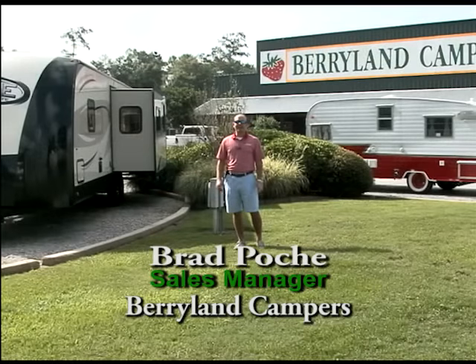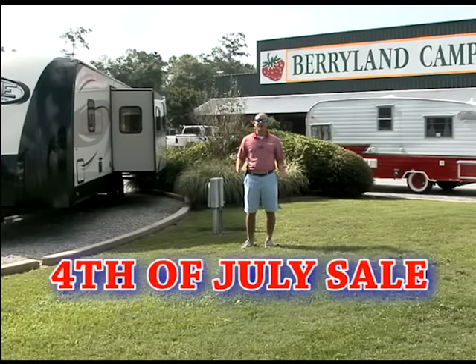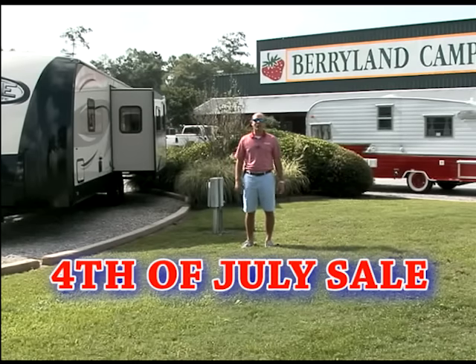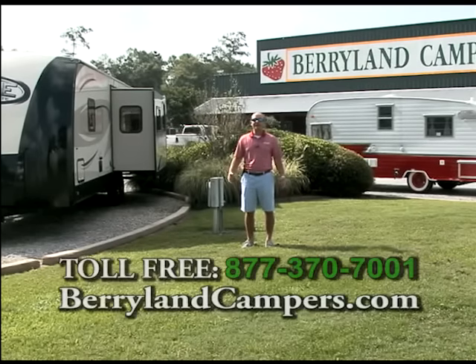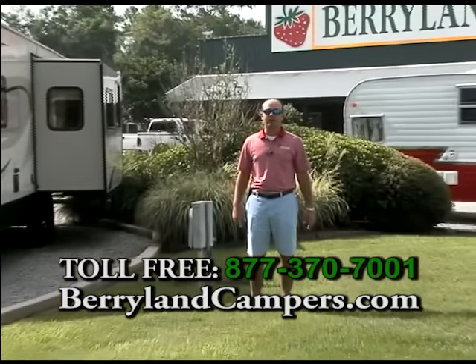Hi, Brad Poche here with Berryland Campers. I'd like to take a minute and invite everyone out to our first-ever Fourth of July barbecue sale. We're going to have an old-fashioned style Fourth of July barbecue with hamburgers, hot dogs, chicken, popsicles for the kids, and cold drinks. We'll also have some great deals on some brand spanking new 2016 models.